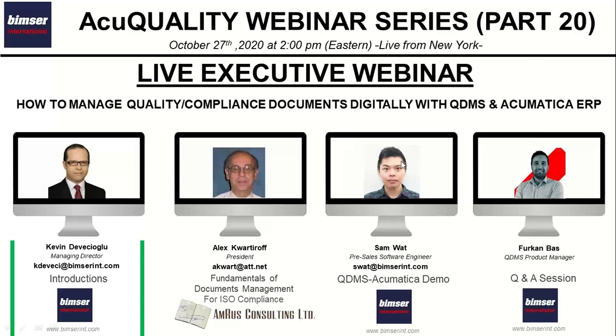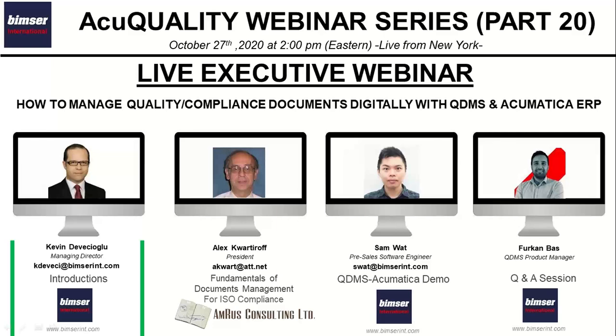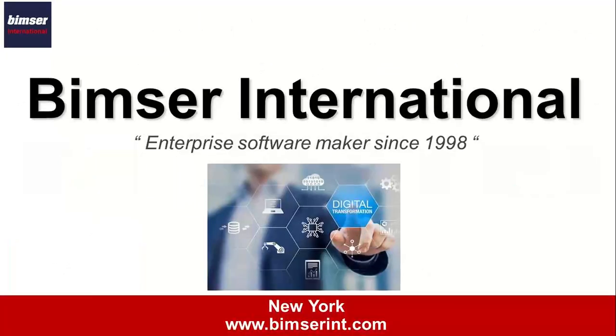Let's continue our webinar session with our company presentation. I'd like to share more information about QDMS for future reference. We keep our contact information on the screen so you can reach us if you have any questions or want to continue this conversation. Let me introduce you to our company at a high level, and then we'll talk about QDMS and its capabilities and how you can benefit from complying digitally with ISO and other quality management standards.